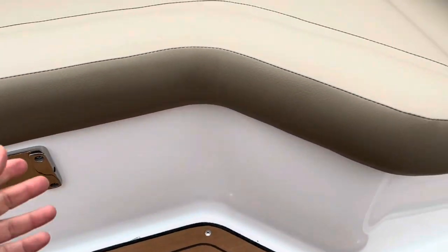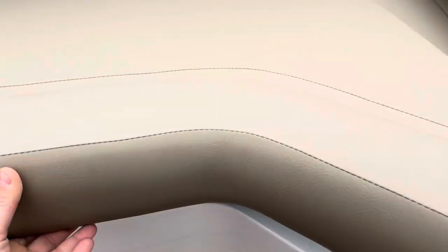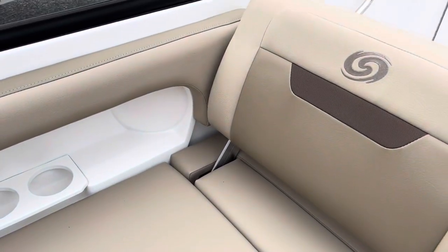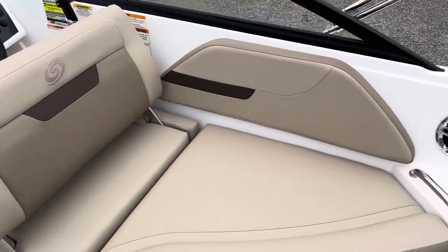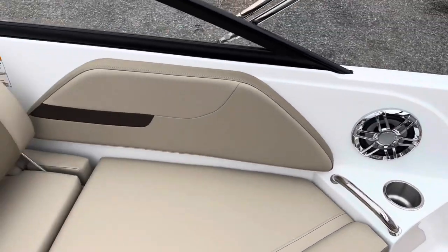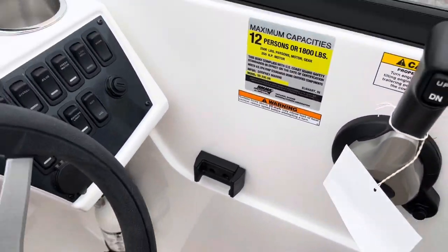There's a cockpit table that goes right there. Check out that storage — finished fiberglass, easy to wipe down and clean, very low maintenance. We have cup holders throughout, and they're all stainless steel. There's even a little phone holder right down there.